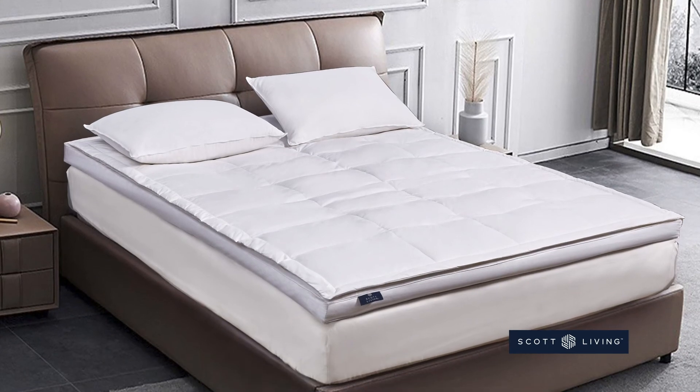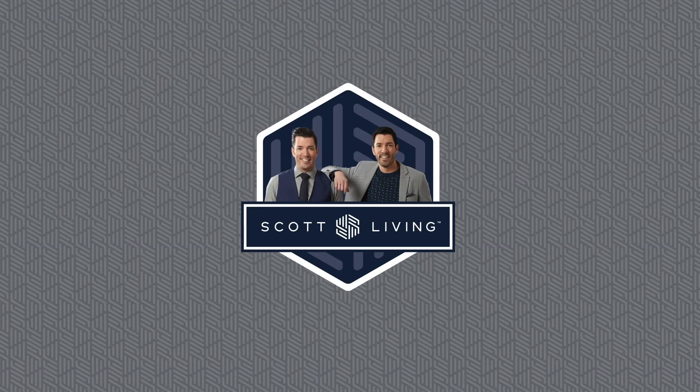Enjoy a great night's sleep with the Scott Living 3-inch White Down Fiber Top Feather Bed.